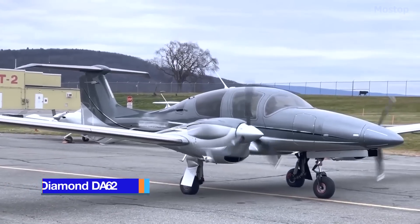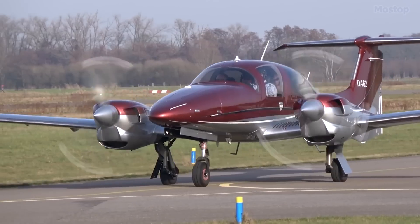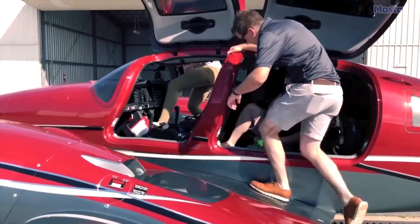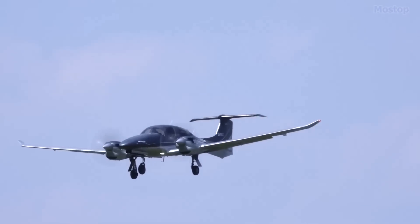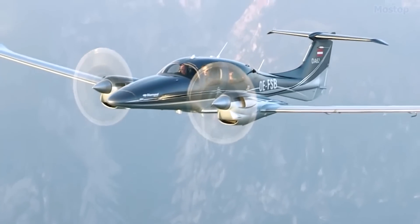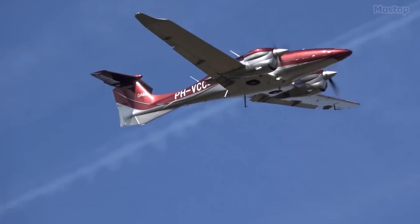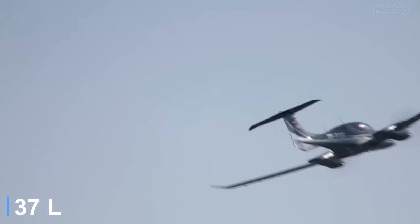The Diamond DA-62 sets a new benchmark for twin-engine aircraft, offering a fresh design that enhances travel freedom and enjoyment. This remarkable plane moves more passengers and cargo farther and faster than any competitor in its class, while delivering exceptional fuel efficiency, luxury, and the safety of twin engines. The DA-62 is powered by two Austro AE 330 diesel engines, each producing 180 horsepower, allowing it to cruise at about 230 miles per hour while burning only 10 gallons of fuel per hour per engine.